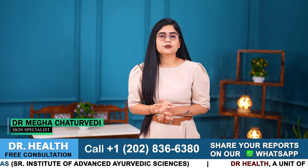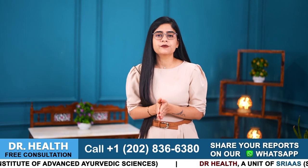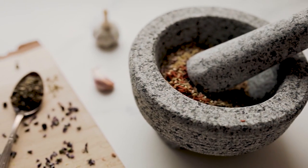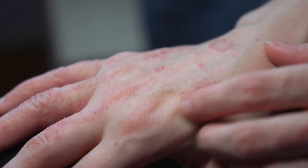Hello everyone, I'm Dr. Megha Chaturvedi from Dr. Health, and today in this video I'll share with you some of the herbs that you can use in your daily routine to manage psoriasis and control its aggravation.